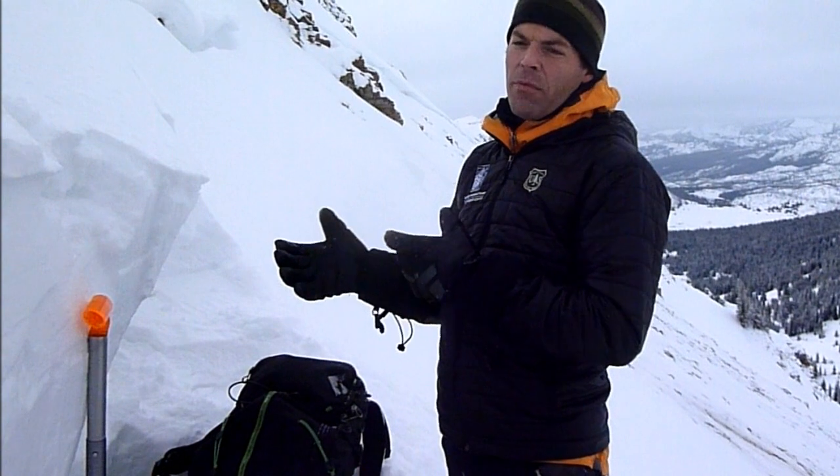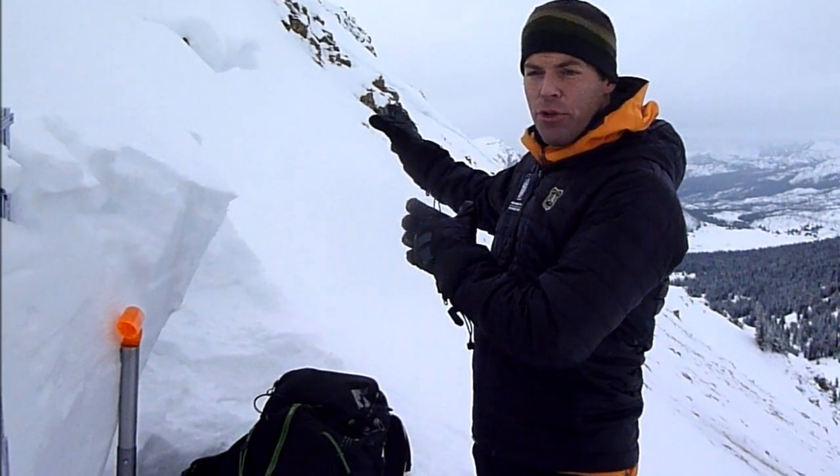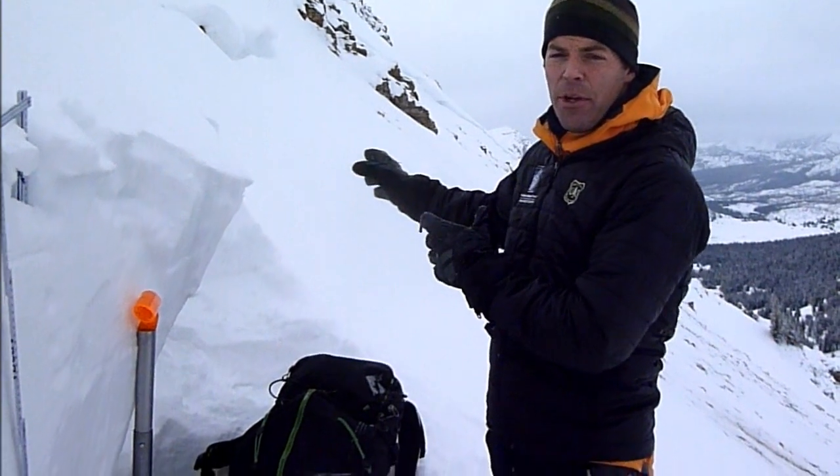We're here in Cook City on Crown Butte, and this is actually the avalanche that was triggered last week by a snowmobiler.